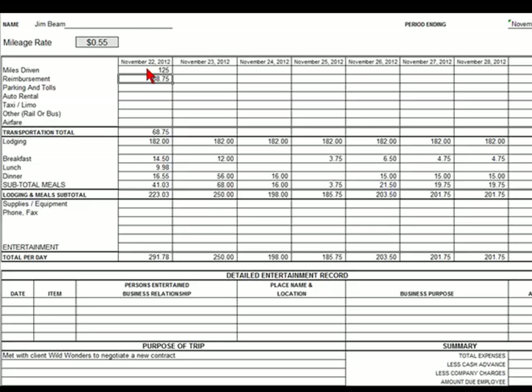This mileage reimbursement includes gas and wear and tear on the employee's own car. You would not allow a separate reimbursement for gas — this rate is inclusive of all of that expense: wear and tear and fuel.